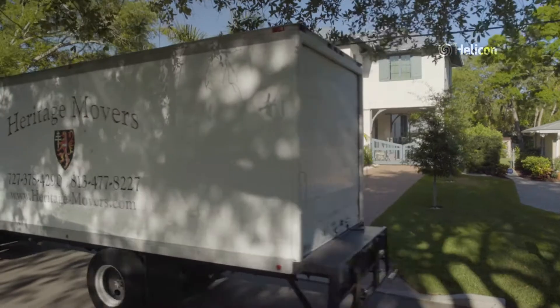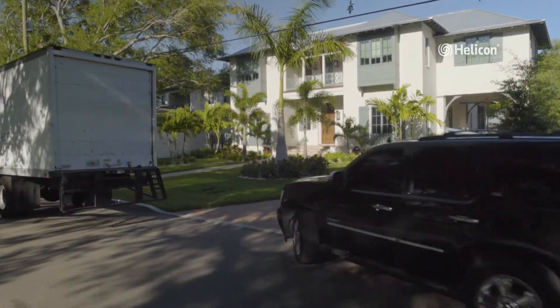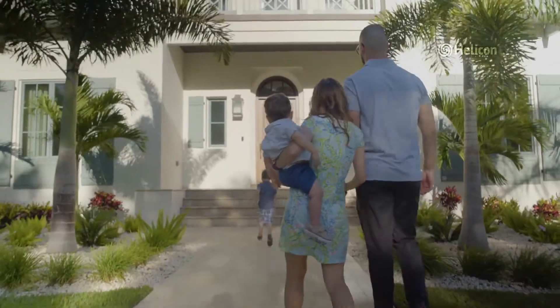We understand that building your dream home is a large investment. We want to help you protect your investment and more importantly your family by creating a solid foundation for years to come.